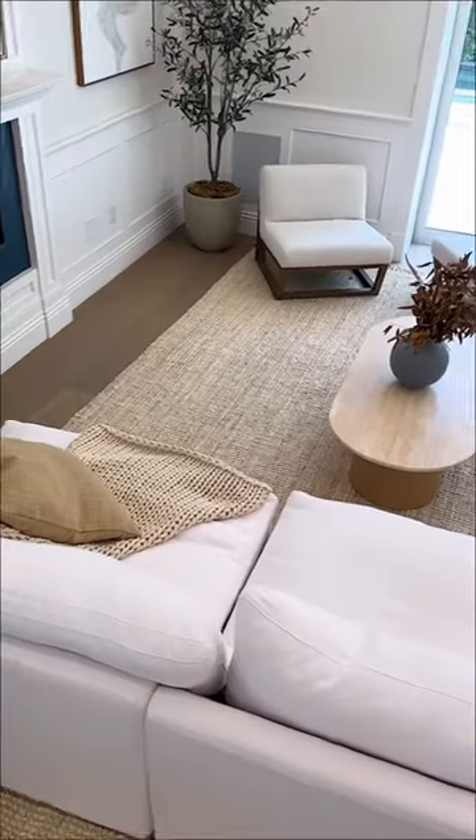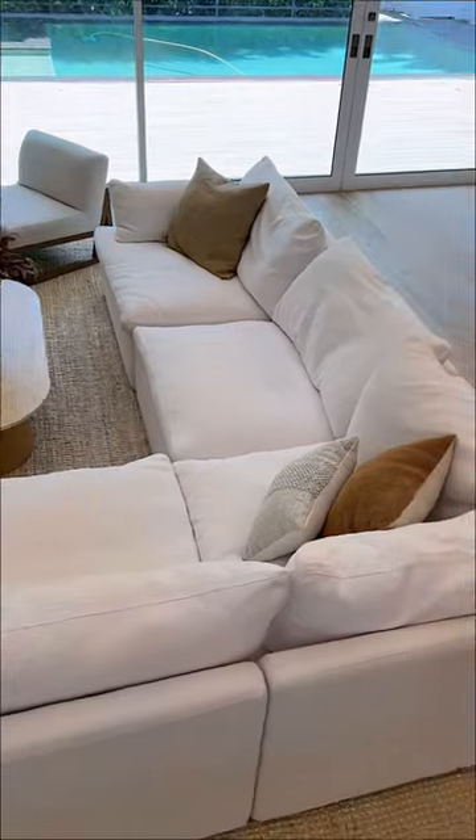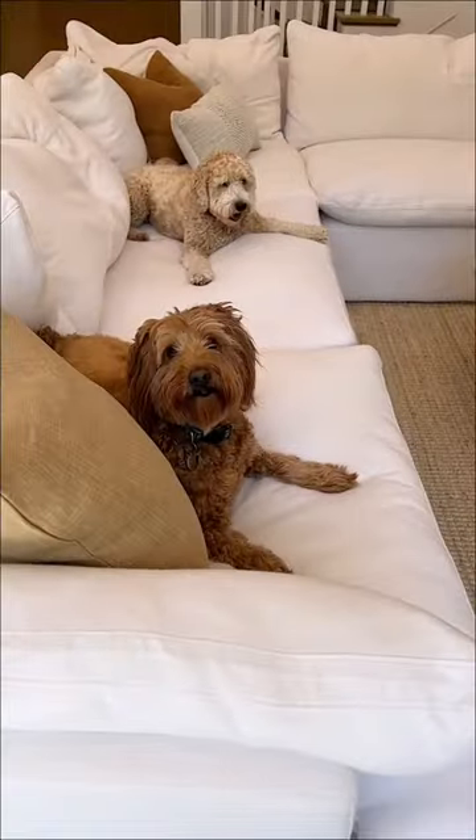It's a super comfy couch. You can customize the length, the size, the shape of it, and also the fabric. We got it in the white performance fabric.